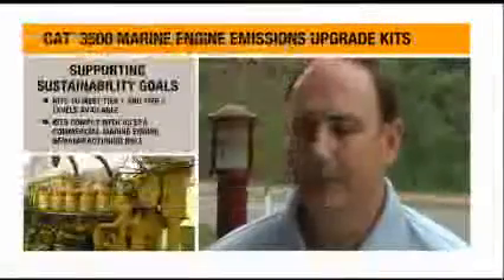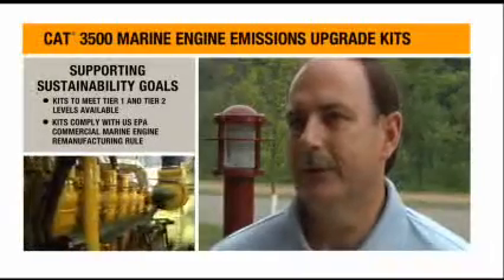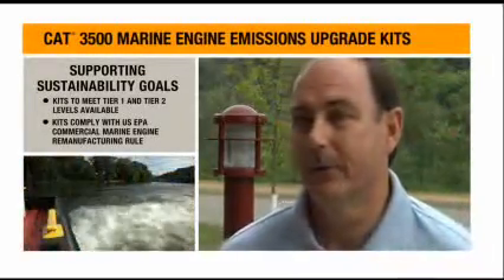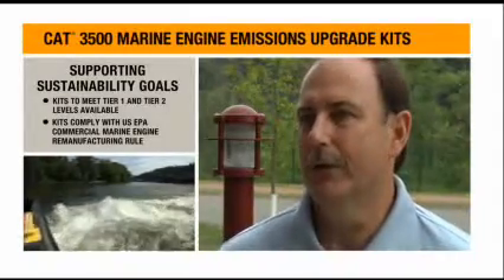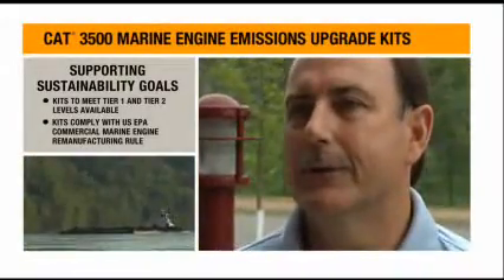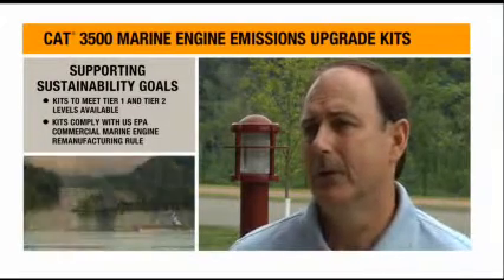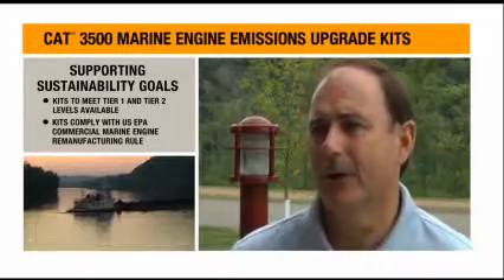We wanted to do several things with the upgrade. One was to prove to the rest of the industry that you could actually take a Tier 1 engine and make it Tier 2 compliant with just the emissions upgrade kit. Our company's core values — number one is safety of our employees and our equipment, and number two is compliance. For us, it was simply about making a greener vessel, making the vessel more environmentally friendly and decreasing the NOx emissions.